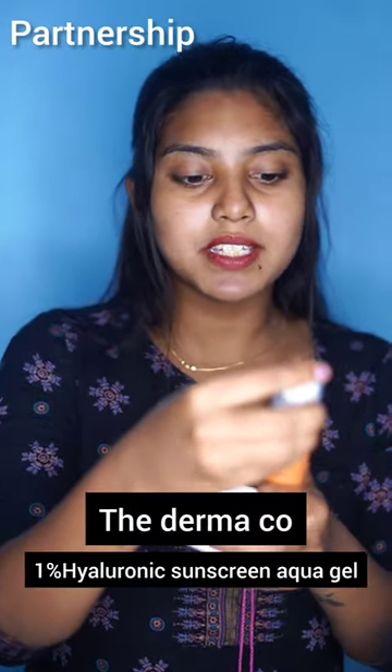As you have seen, the Dermaco has one percent hyaluronic sunscreen aqua gel.